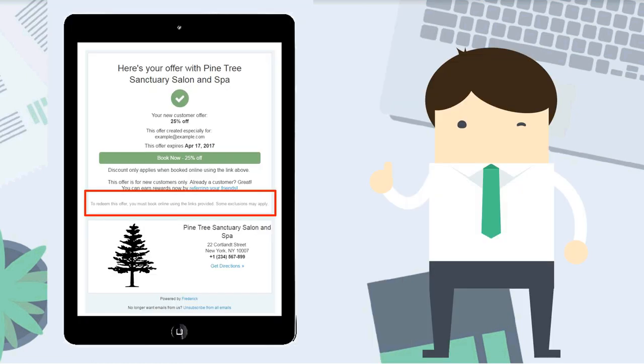Campaign emails state that clients must book online using the links provided to redeem the offers. When booking through Frederick, the discount will automatically apply to the appointment. If a client calls to book, it's best practice to let them know to book through Frederick or by clicking on the link so they can claim the offer. For appointments booked over the phone from Frederick, you just want to make sure the client lets you know they have the discount to apply, so you'll need to apply it manually at checkout.